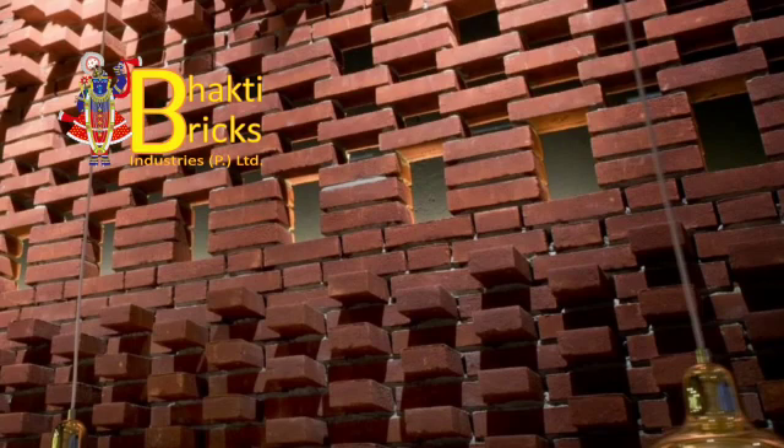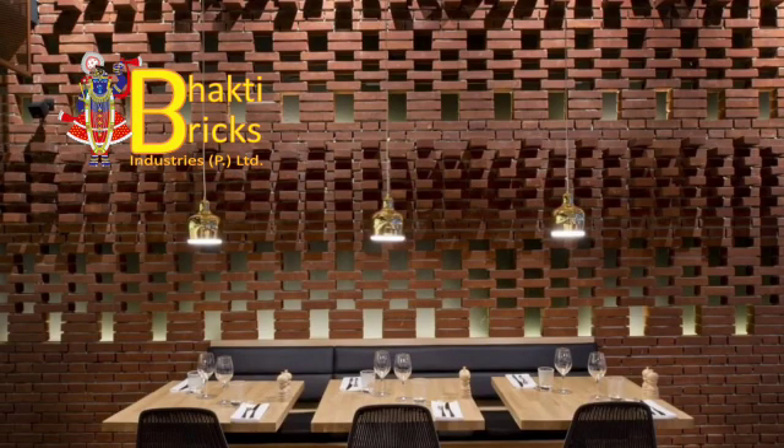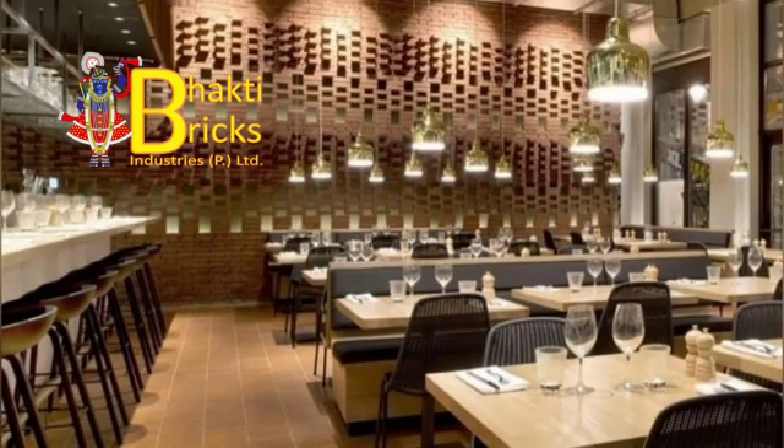Exposed brick brings a sense of warmth, character, and texture to a space. It also speaks to the history of a building, of the hand that carefully laid down each brick, and of a craft that's quickly becoming less and less common.